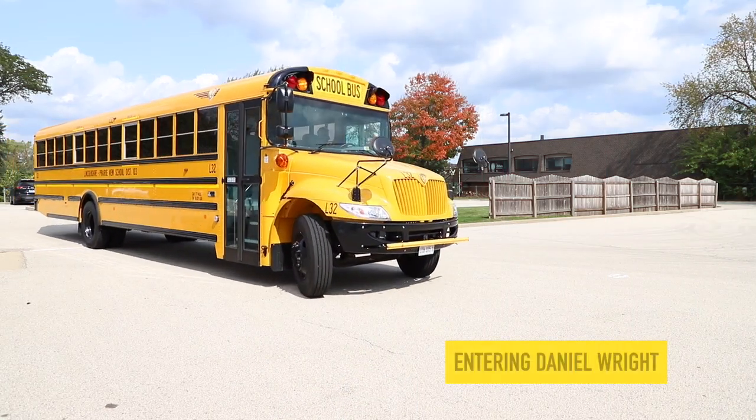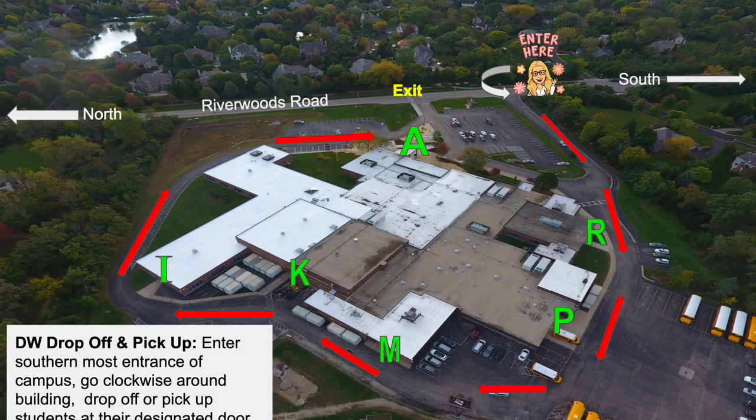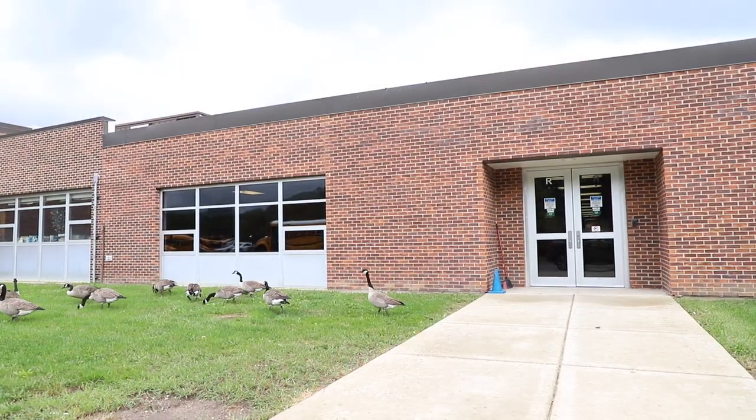I'm going to talk to you today about some of the different procedures and processes we have here at Daniel Wright to get you into the building safely. If you are coming on a bus or being driven in a car, you will enter Daniel Wright property from the southernmost entrance. You will go clockwise around the building, just like in the past when you've ridden the bus. Buses go clockwise and drop you off at different doors. We will email you to let you know which door you should be dropped off at, as students will enter the building in different places close to where your classroom pod will be located.